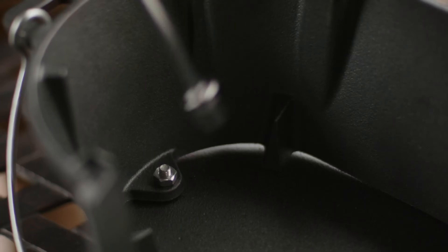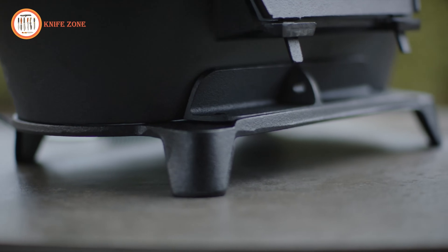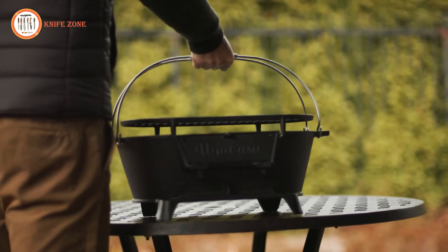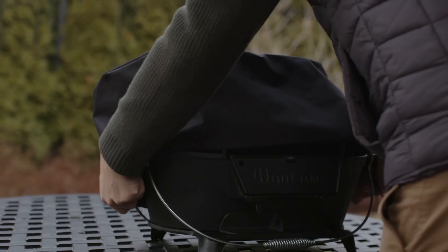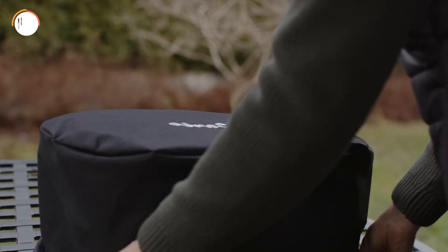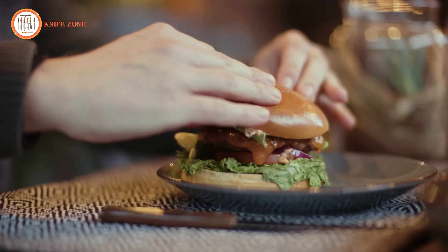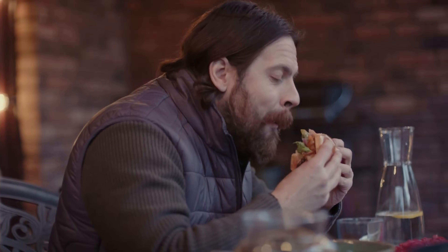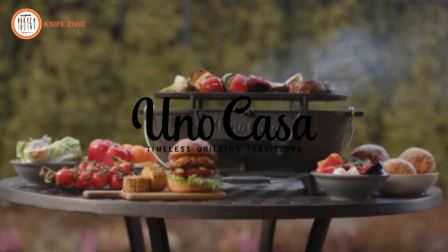The Uno Casa Hibachi Grill provides a solution with its durable cast-iron construction and water-resistant nylon cover, ensuring protection from rust and adverse weather conditions. Its portable design further enhances its utility, allowing for convenient transportation and use in various outdoor settings, from camping trips to backyard barbecues. With this versatile set, outdoor enthusiasts can enjoy hassle-free grilling and fire management wherever their adventures take them.